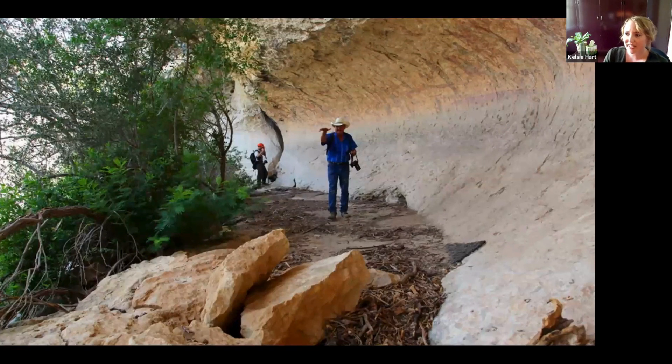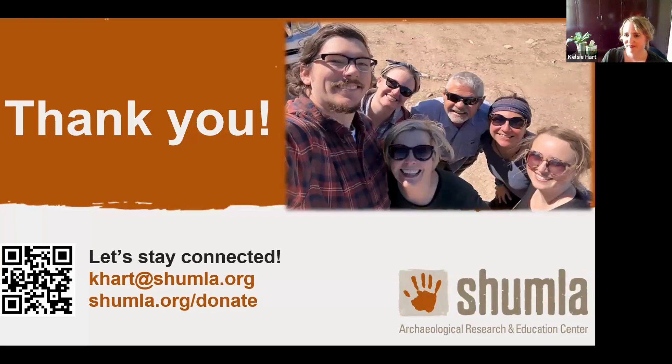I just want to end by reflecting again on the tremendous value of these murals and their vulnerabilities. You can see here an incredible rock art site that has been impacted by flooding. Our digital documentation of these rock art sites may be the only record of this library for future generations. We really appreciate you joining us in our mission to preserve these amazing resources. Thank you.